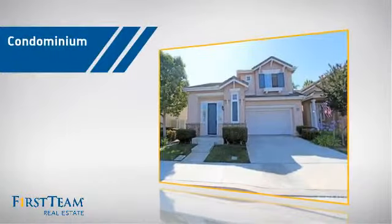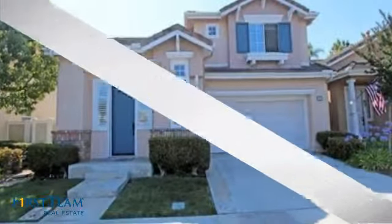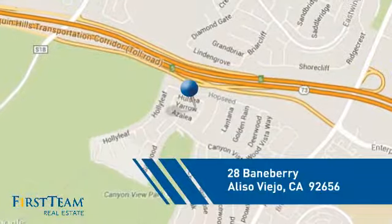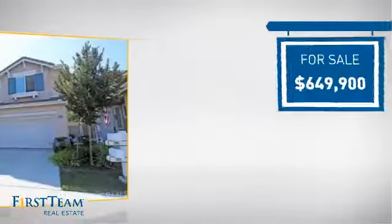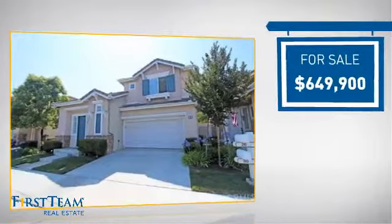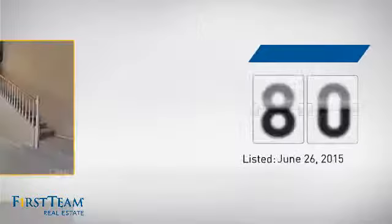This condominium is a great choice for those who want the privacy and easy maintenance of condo living, and it's located in this area. Currently listed at just under $650,000, it's been on the market since June.